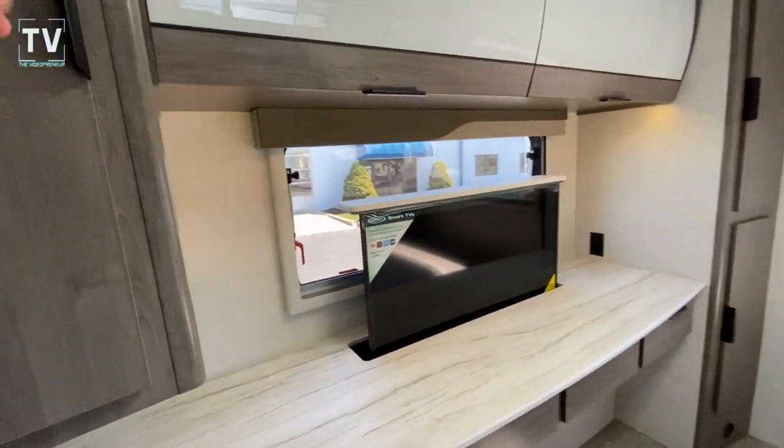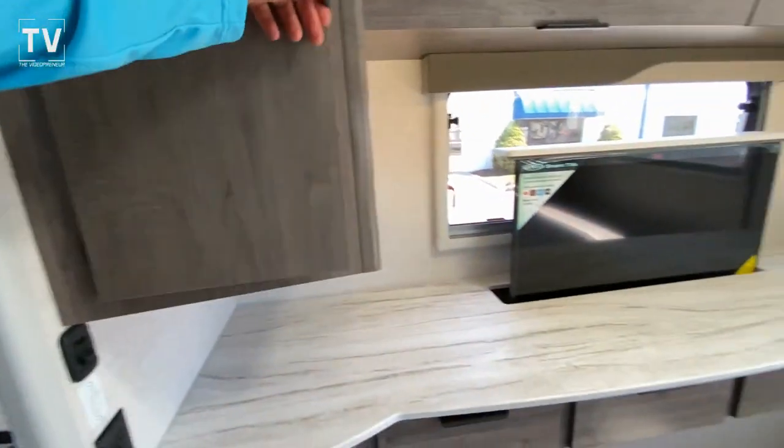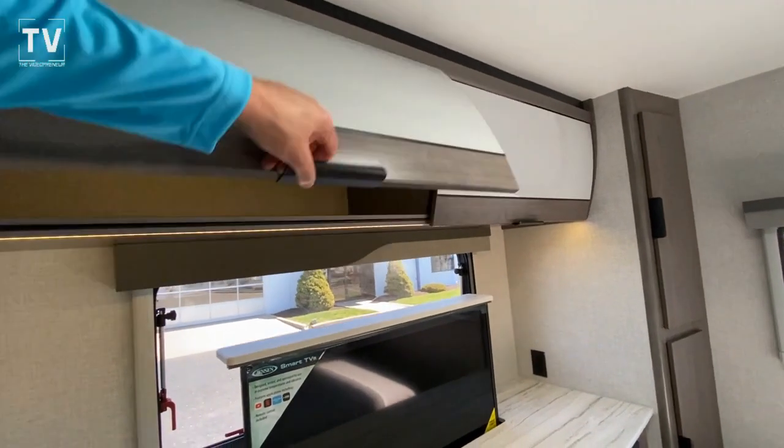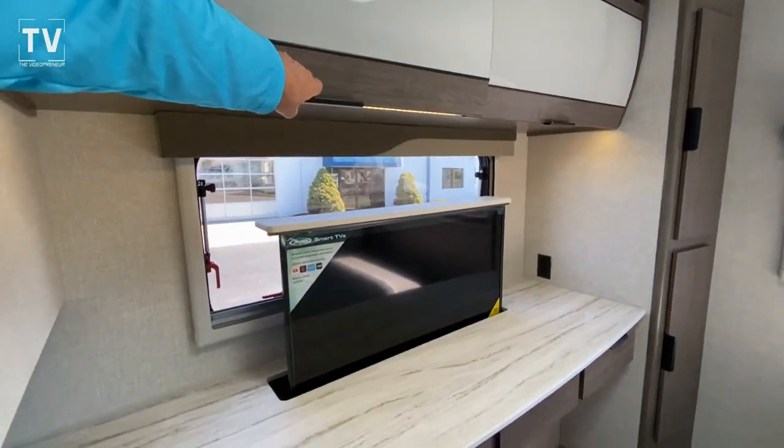Then we step into the bathroom and we have a walk-in shower, commode, medicine cabinet. Get ready for the goodness — check out this master bedroom. We have a nice deep cabinet on both sides, and we have these above cabinets.